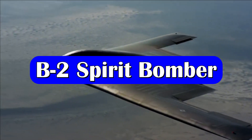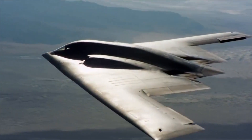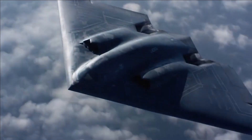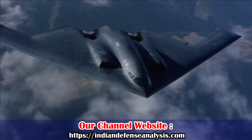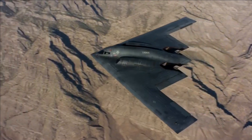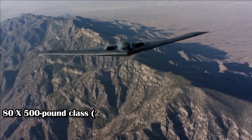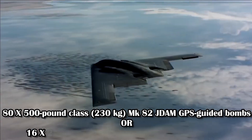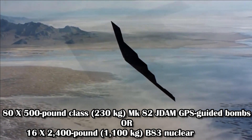The Northrop B-2 Spirit, also known as the stealth bomber, is America's heavy strategic bomber featuring low observable stealth technology designed for penetrating anti-aircraft defenses. It is a subsonic bomber with a flying wing design and can deploy both conventional and thermonuclear weapons, such as 80 500-pound class MK-82 JDAM GPS-guided bombs or 16 2,400-pound B-83 nuclear bombs.